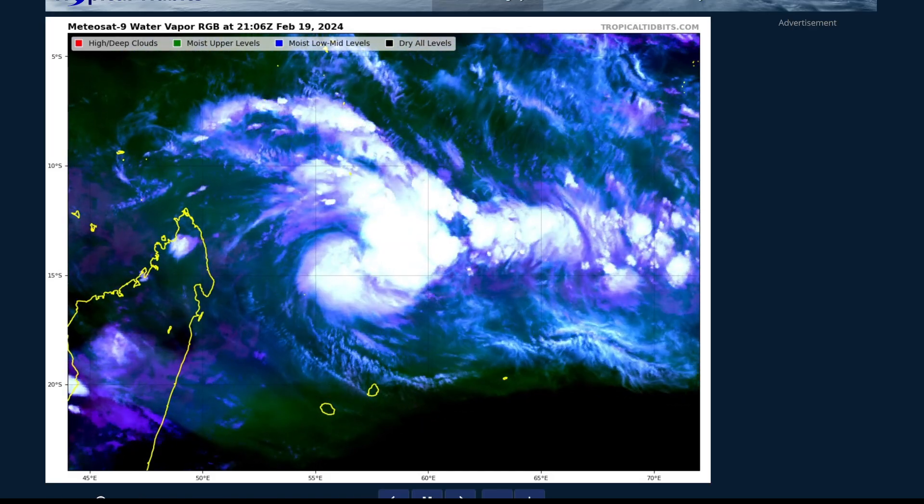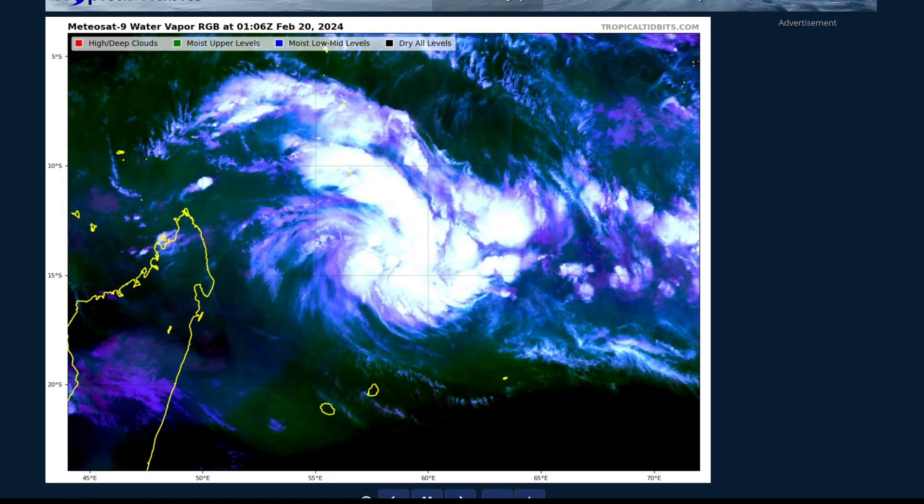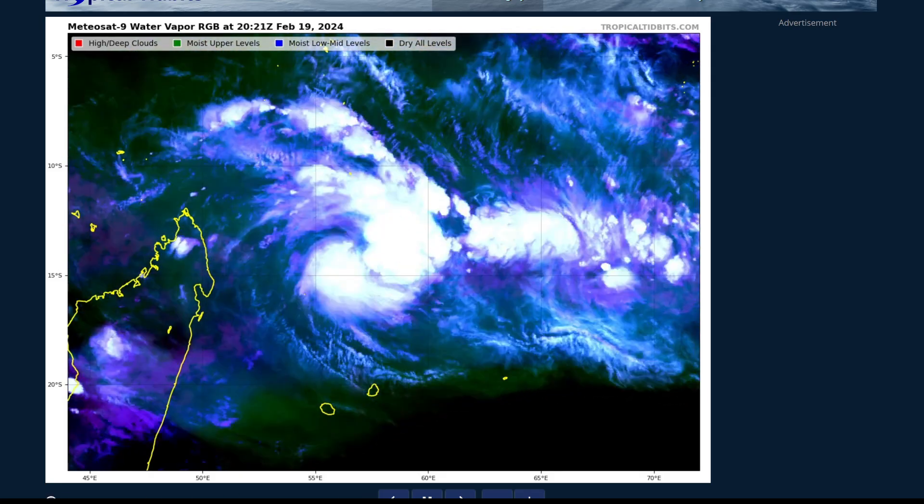I've clicked on the Global Tropical Overview for February the 20th, 2024. As is always the case in these videos, this is my own personal assessment, and when making decisions about any tropical cyclones, look to your local weather office, local emergency management, and local tropical cyclone warning center.